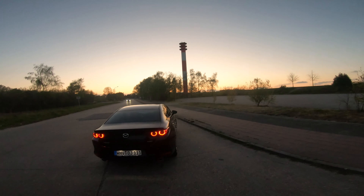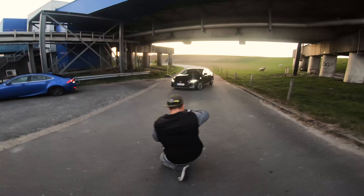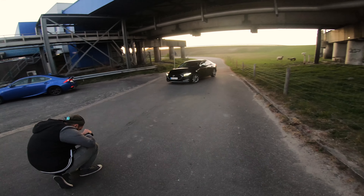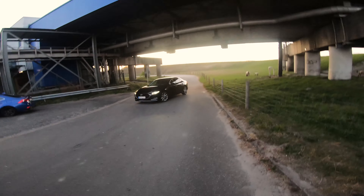We then moved to another location where we weren't distracted by anything — somewhere we could park the cars how we wanted and start taking more controlled shots, instead of worrying about someone coming up behind us on the street.